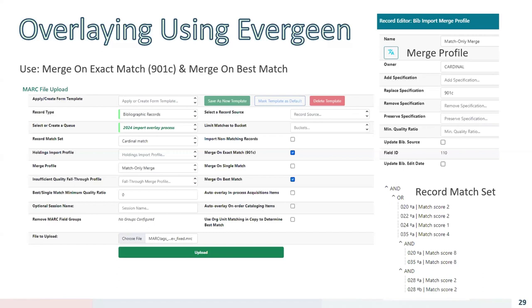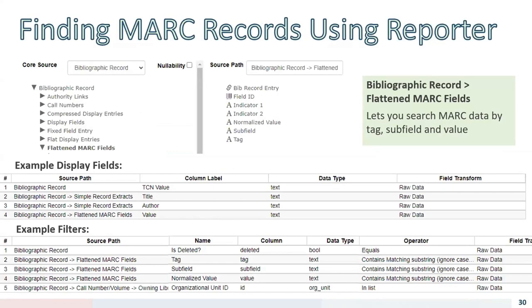The merge profile we use and the configurations for our match-only merge are shown on the right. On the bottom right is our record match set, which is what Evergreen uses to determine whether there's a match between bib records. It's also possible to access the granular data in metabib.fullrec using the Source Bibliographic Record Flattened MARC Fields in the Reporter. My suggestion is to target the tag and subfield you're looking for and limit it to the owning library to target the records you're interested in.